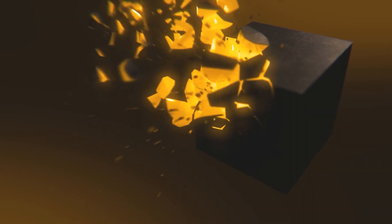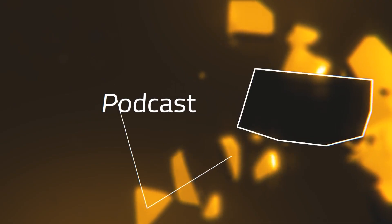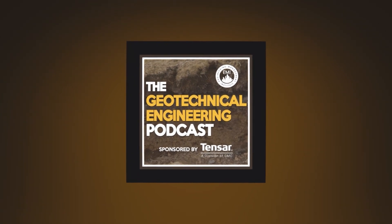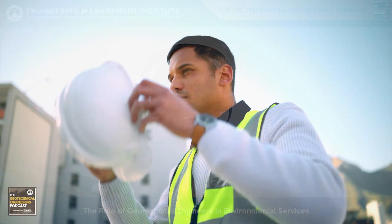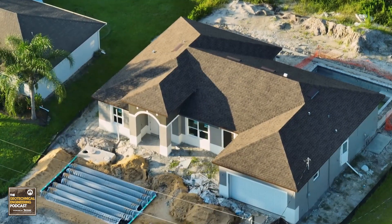Now let's dive into today's episode. The role of the geotechnical engineer in environmental services is multifaceted. It's deeply impactful, and it touches on various critical aspects of ecological stewardship and sustainability. At the heart of the work lies a profound understanding of soil mechanics, earth structures, and ground properties.